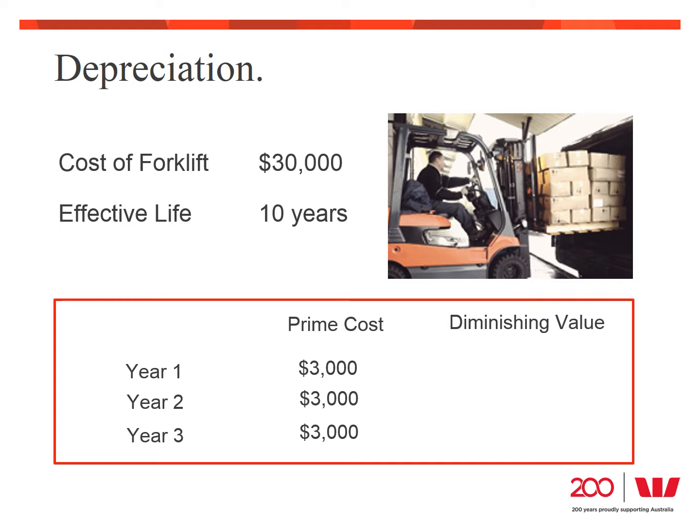The other method is diminishing value, which uses a percentage of the written-down value each year. Using 15% in Terry's example, in the first year the forklift would be depreciated by 15% of its $30,000 value, being $4,500. In the second year, it would be depreciated by the same percentage on the depreciated value of $25,500, and so on until it's fully written off. This means you're able to depreciate more in the first year and less each year as the value decreases. There are lots of accounting rules about how assets are depreciated, so I always advise getting your accountant to help you choose the best method — as it may also impact how you finance the asset.